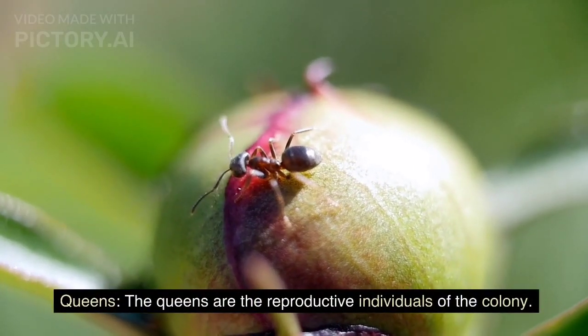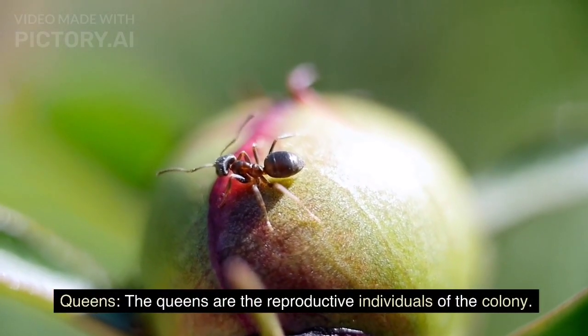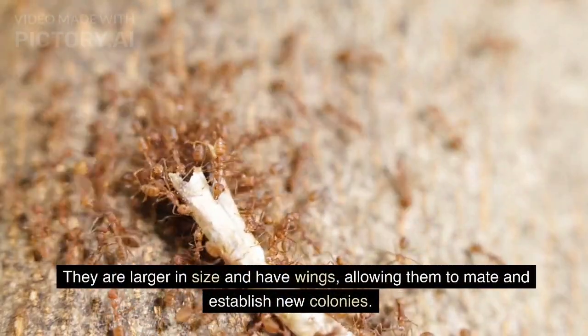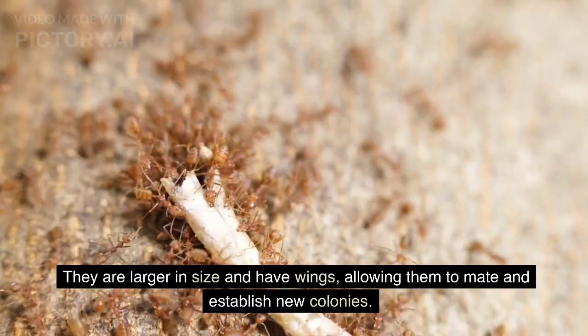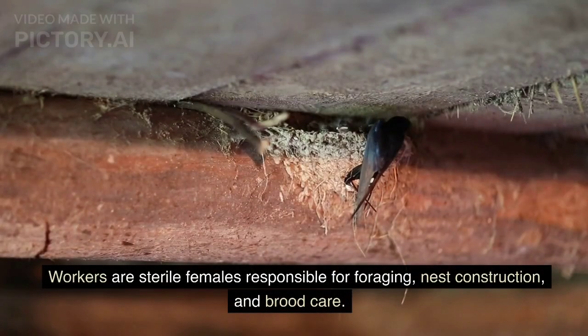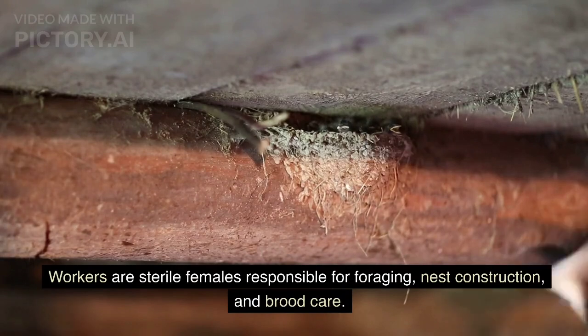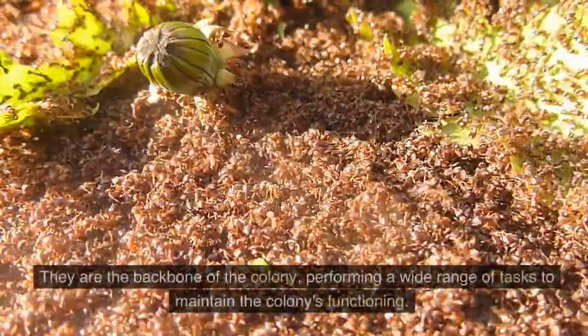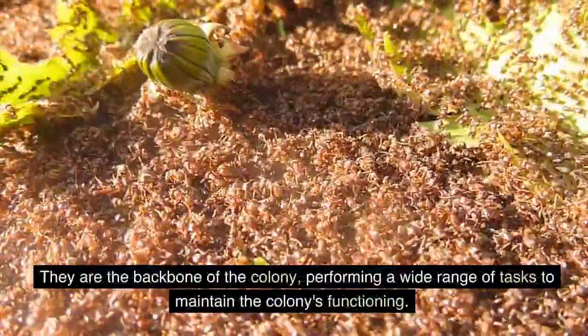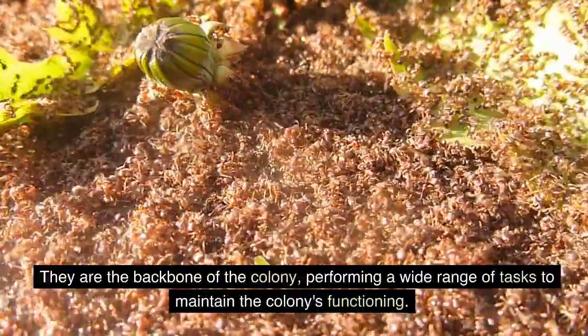Queens are the reproductive individuals of the colony. They are larger in size and have wings, allowing them to mate and establish new colonies. Workers are sterile females responsible for foraging, nest construction, and brood care. They are the backbone of the colony, performing a wide range of tasks to maintain the colony's functioning.